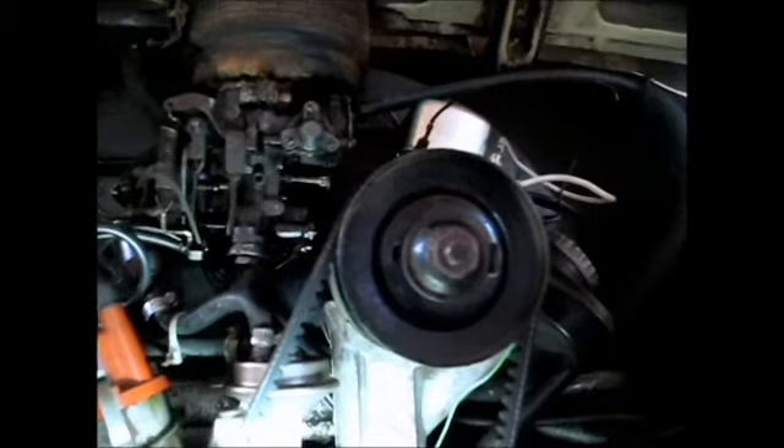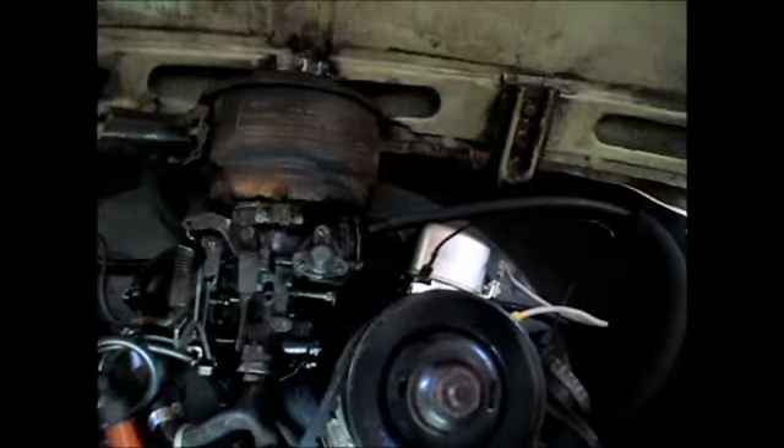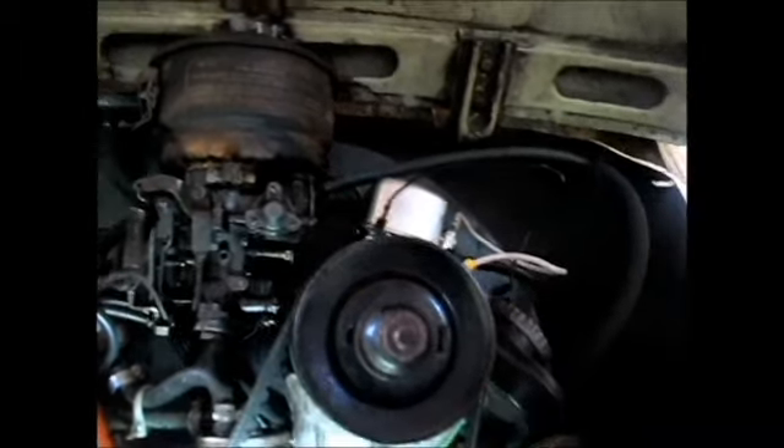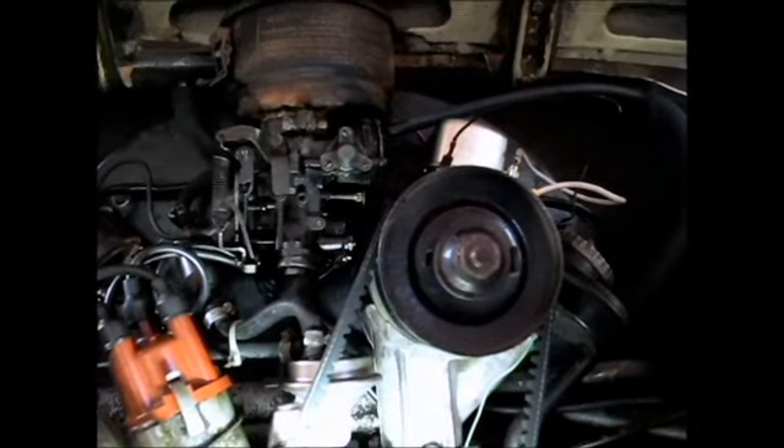I don't know if I have to take the trunk lid off, but I did take it off last time. And if I do, it'll give me a good chance to repaint that hood and all up under there where I reworked that spring latch before. Doesn't do much good to talk about it — I might as well get busy.